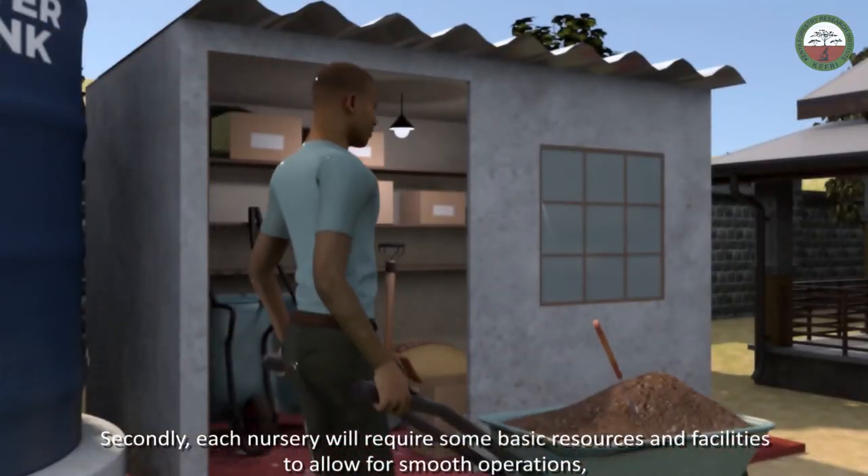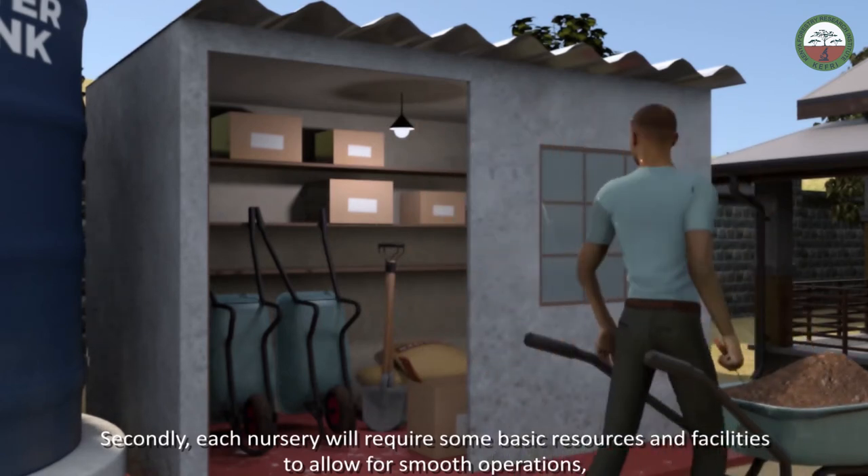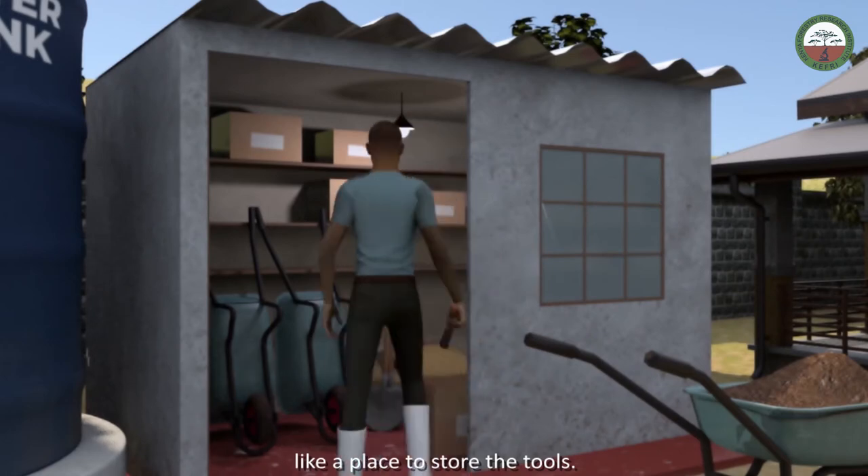Secondly, each nursery will require some basic resources and facilities to allow for smooth operations, like a place to store the tools.